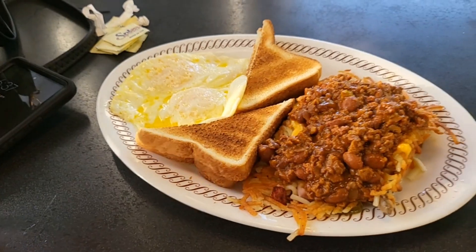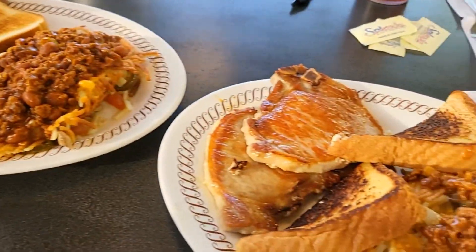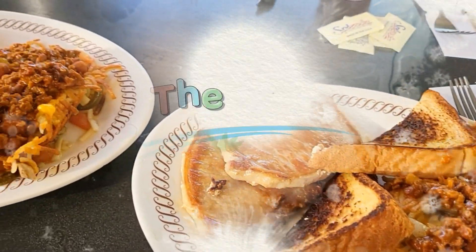We are about to eat and we'll catch y'all later. Y'all have a great day. As always, keep your shiny side up and your rubber side down. Look at that good food — love Waffle House. All right, we'll talk to y'all later.